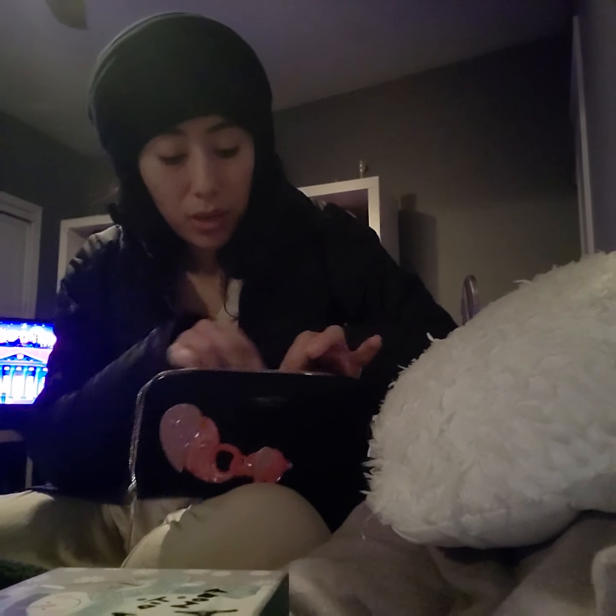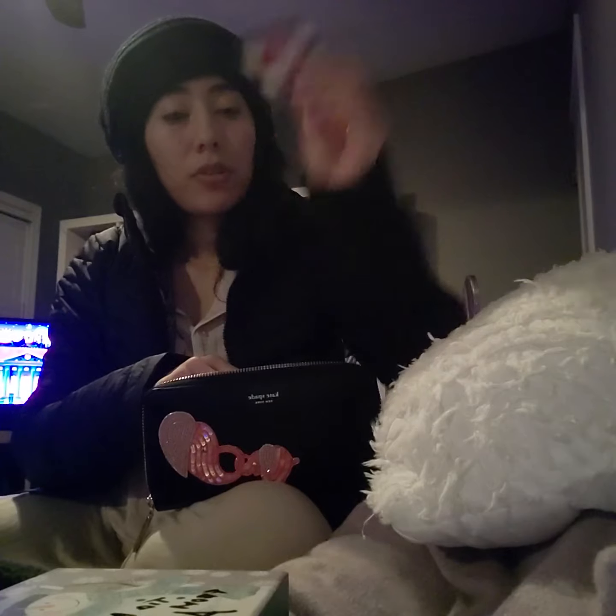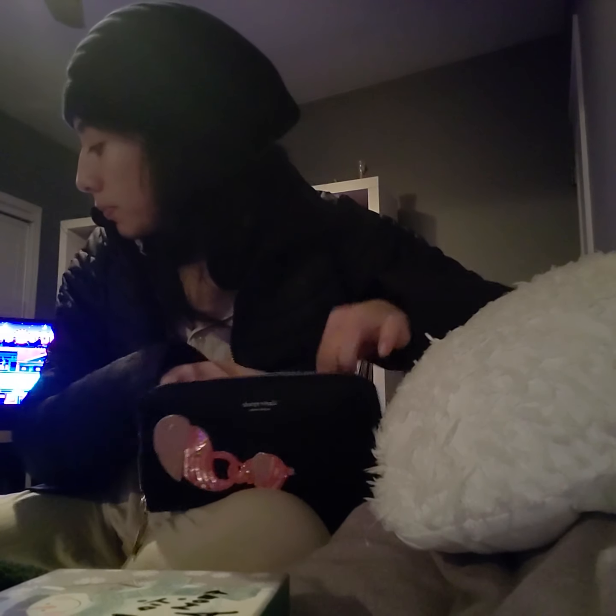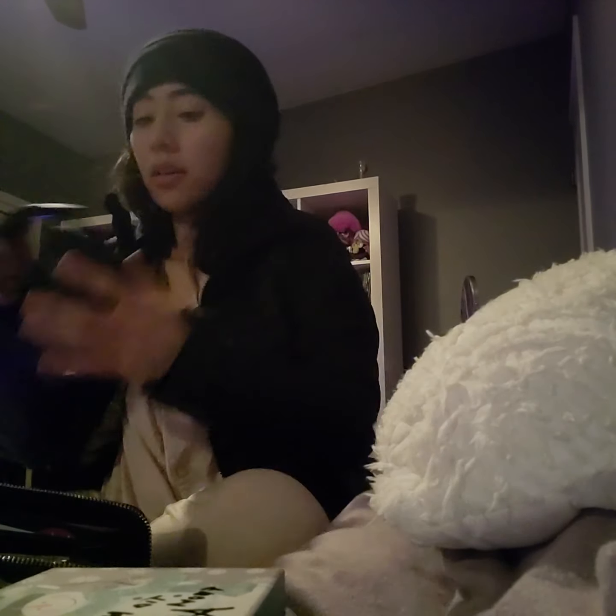Sephora also gave me 50 beauty insider points along with the products. The last thing I got was from my dad — these wireless headphones.